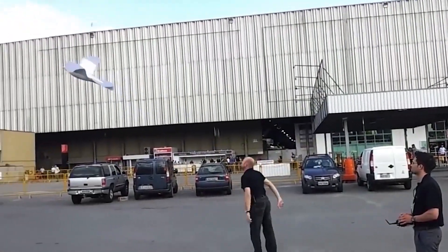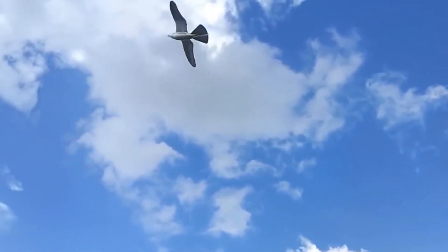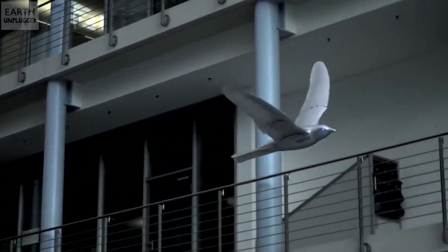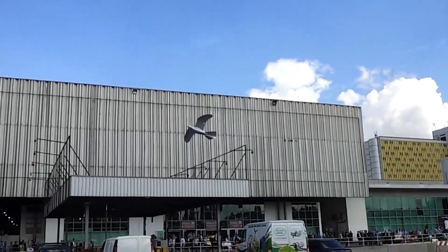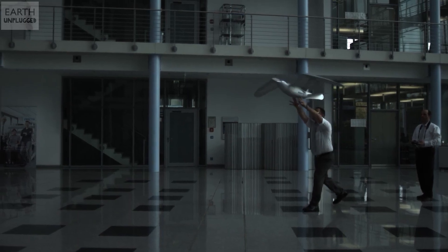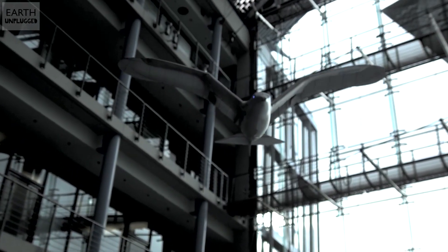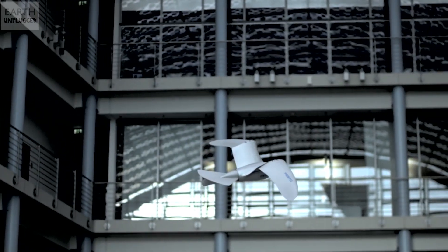Festo has expanded its robotic menagerie with the creation of a robotic seagull, which is so realistic that it seemed to deceive real birds, considering them part of the herd. An ultralight flying robot dubbed Smart Bird, it can independently take off, fly, and land without the help of any additional drive systems. When creating Smart Bird, Festo says she was able to decipher the flight of birds. The wings not only beat up and down, but also curl at a certain angle along their length, just like a real bird does.